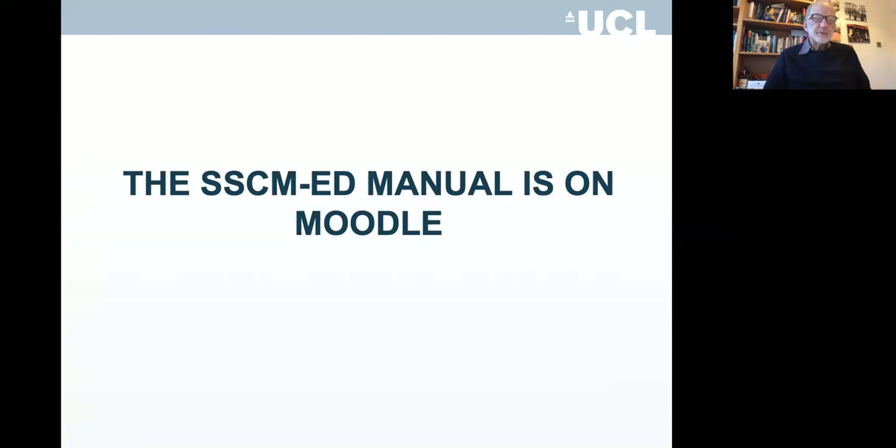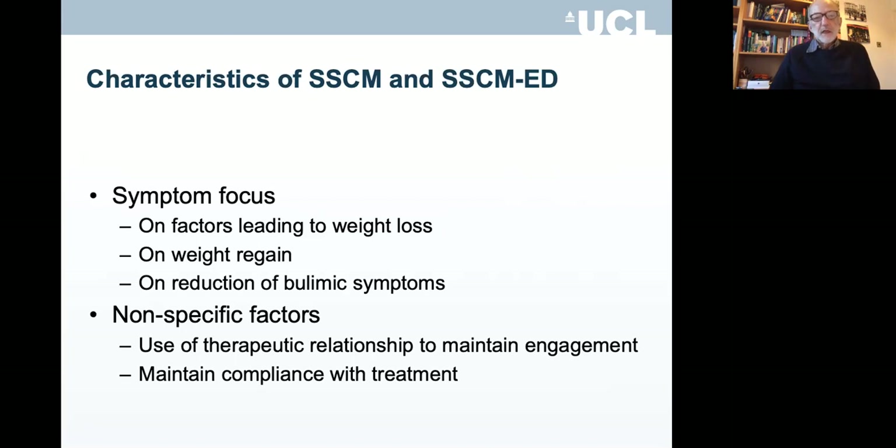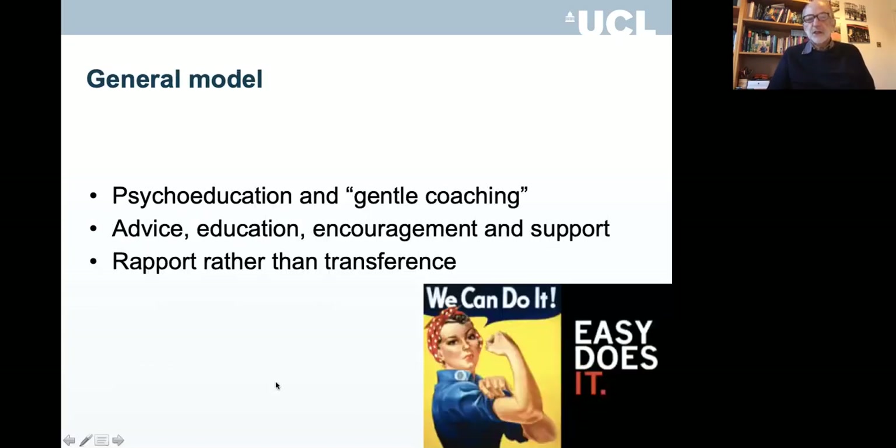I've written a manual for SSCM-ED, and you can get that on the Moodle page. The characteristics: first, there's a symptom focus on factors leading to weight loss, weight regain, and reduction of bulimic symptoms — very focused. The nonspecific factors involve using a good therapeutic relationship to maintain engagement and compliance with treatment. The general model is psychoeducation and gentle coaching — nothing too complex. You establish good rapport, and you don't investigate transference as you would in a psychoanalytic approach.